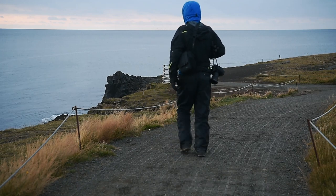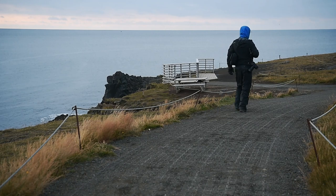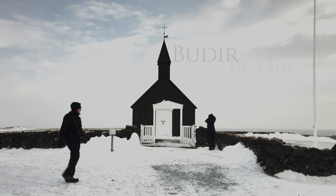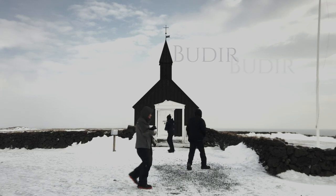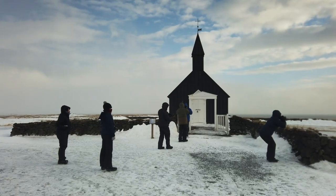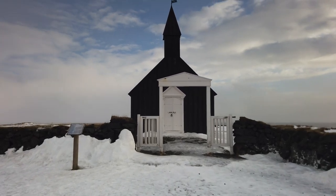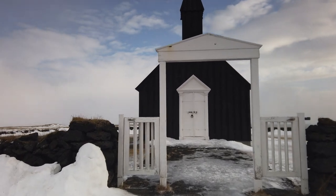The southern part of Snæfellsnes offers more wild and rugged coastlines, swept by strong winds, where you can walk along to discover this raw piece of nature. Our final stop will be the Black Church of Búðir. It has become in recent years a very popular spot for photographers, and for good reasons. Surrounded by a rough nature, this minimalistic object and its black color make a great contrast with the mountains in the background.